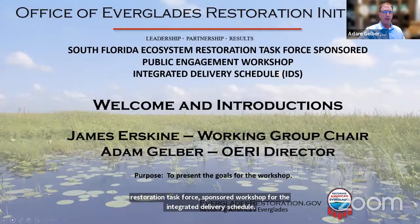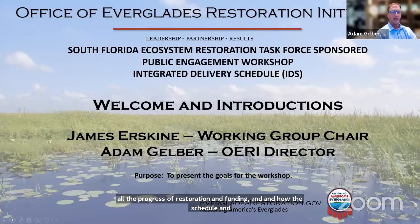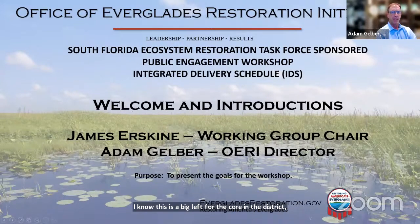This is a task force sponsored workshop in response to the formal request from the Army Corps of Engineers on July 7th, the Working Group and Science Coordination Group meeting. Going back a couple of task force and many years ago, the task force had requested that this be updated on a yearly basis with all the progress of restoration and funding, and how the schedule and sequencing of projects is changing. It's a great way to communicate and visualize where the progress is going towards restoration in the programmatic approach to rehabilitating the landscape.